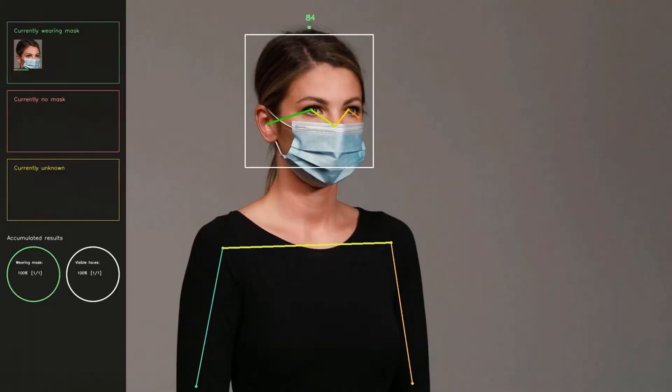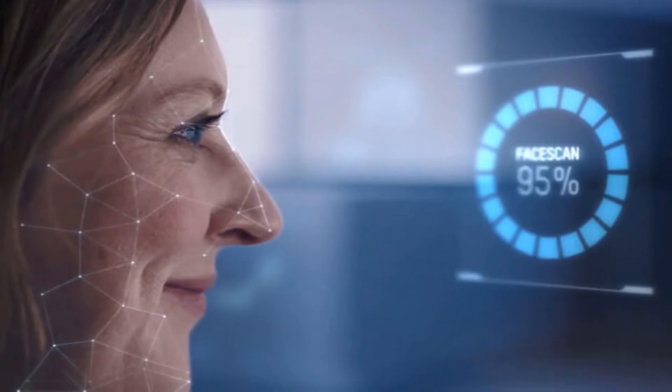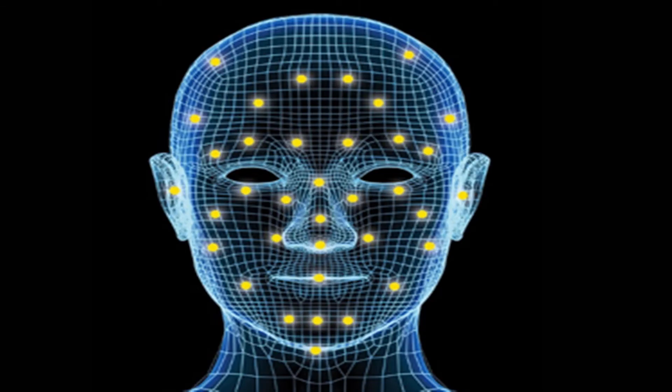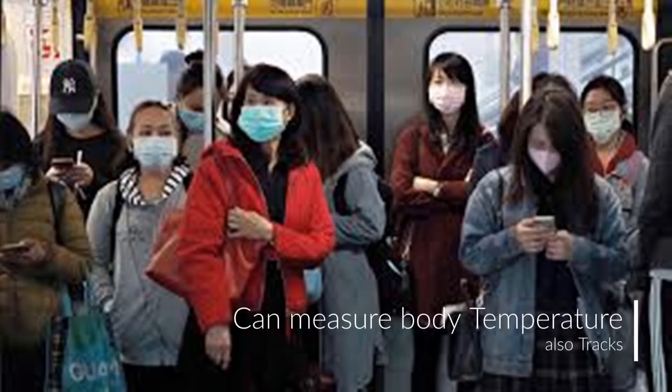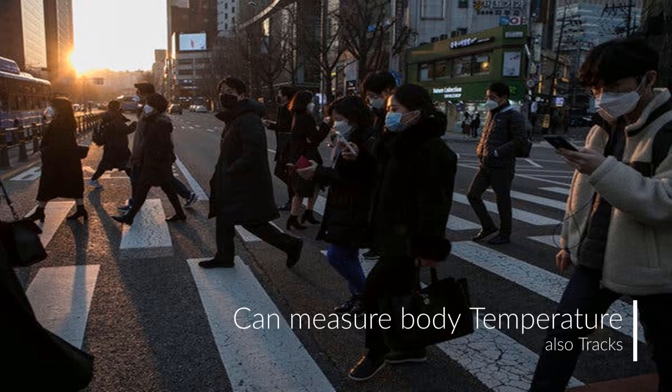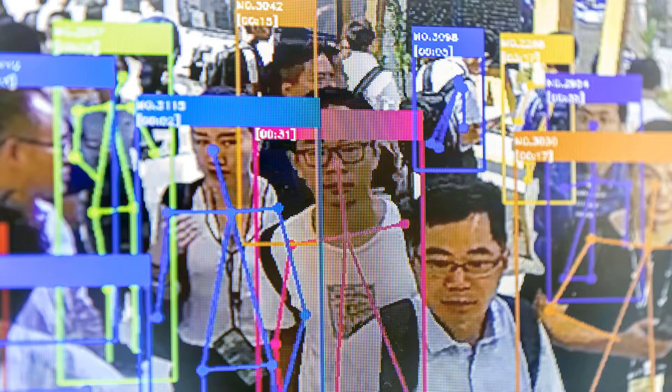The technology also works with facial masks. When wearing a mask, the recognition rate is 95%. Without wearing a mask, the recognition rate is 99.5%. If the cameras are connected to a temperature sensor, it can even measure body temperature and track if someone has a fever.